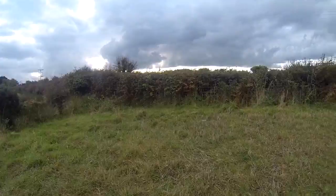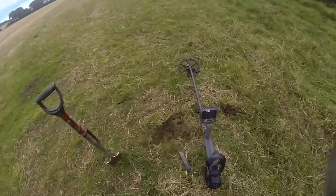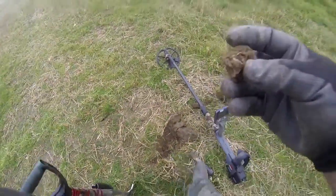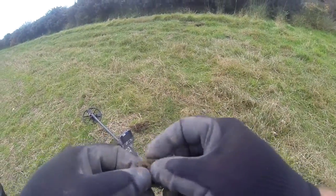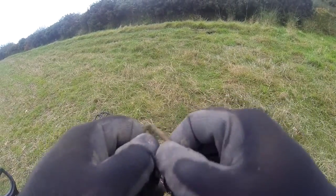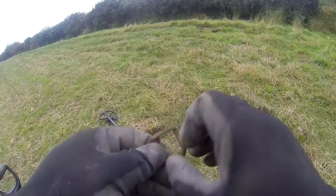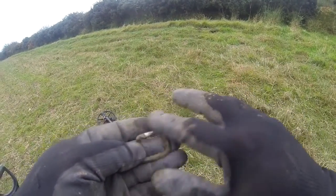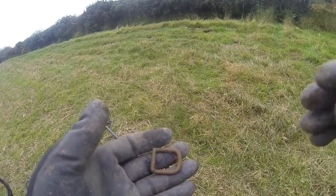Come down to the far corner — just had a signal down here and it is a buckle. There you go — just clipped it, but there's a buckle for you.